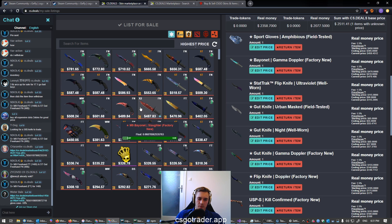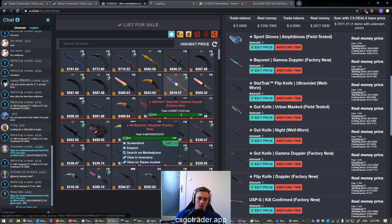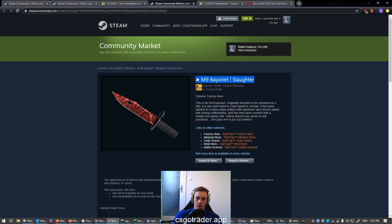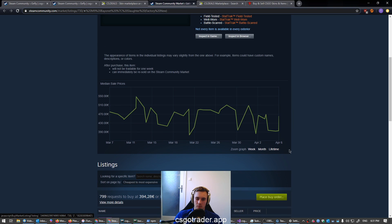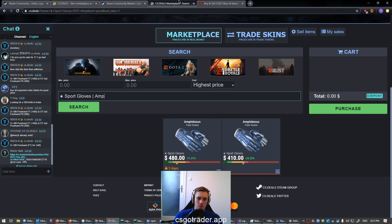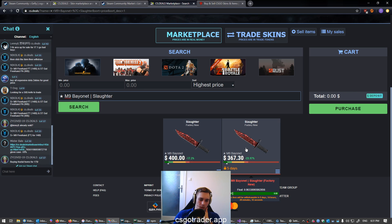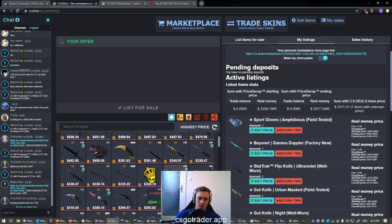The first duplicate I have is an M9 Slaughter Factory New. What I do here is copy the name and check the price on the market at the same time. It's been selling for around 470. I search for it on CS.DEALS — there are two listings and one of them is pretty cheap, so I'm probably going to skip this one and find something else to sell. Something that no one else is selling.